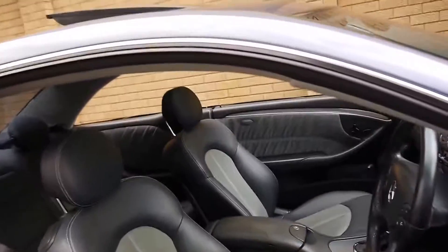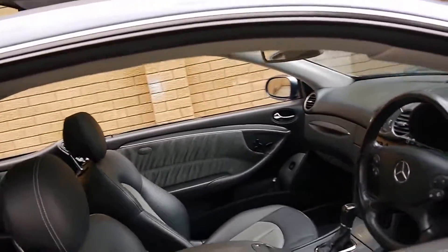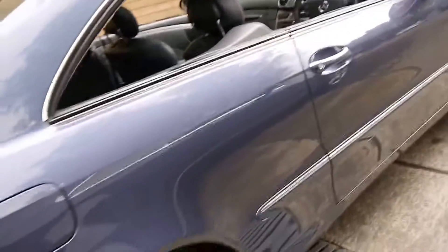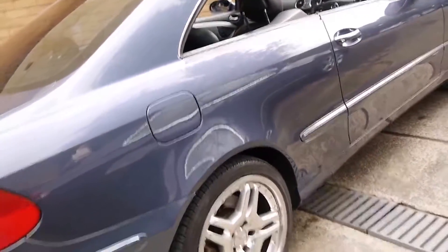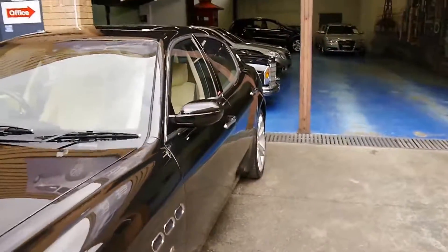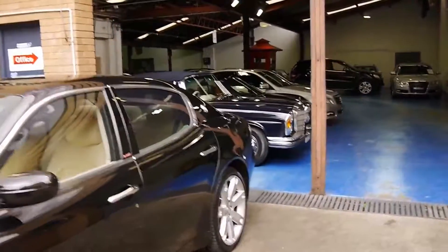If you've been looking around for a CLK500 for a while and you're looking for a nice car for under $20,000 — which is great value — we think you should definitely come in and have a look at this car. We are very proud to offer it to you here at the Old Timer Centre. We specialise in European cars, we've got about 65 to 70 in stock and we look forward to hearing from you.